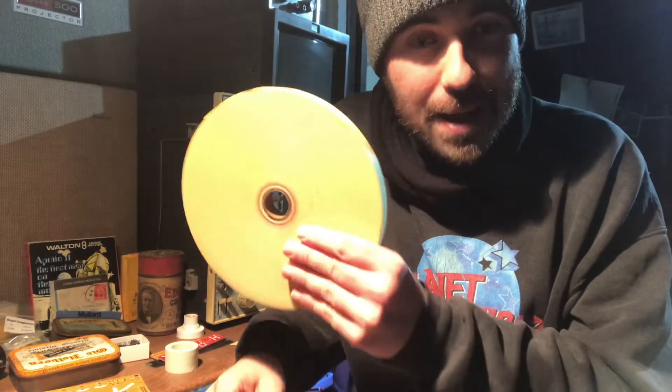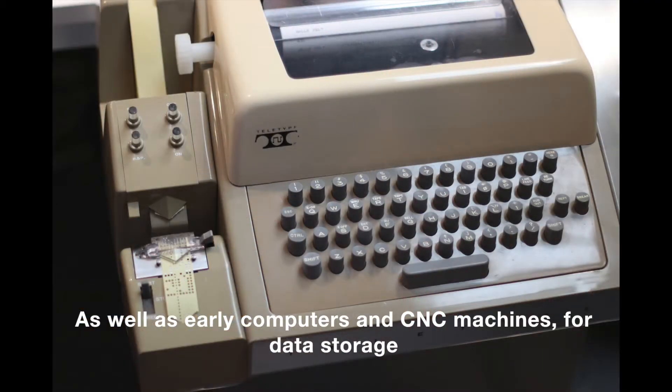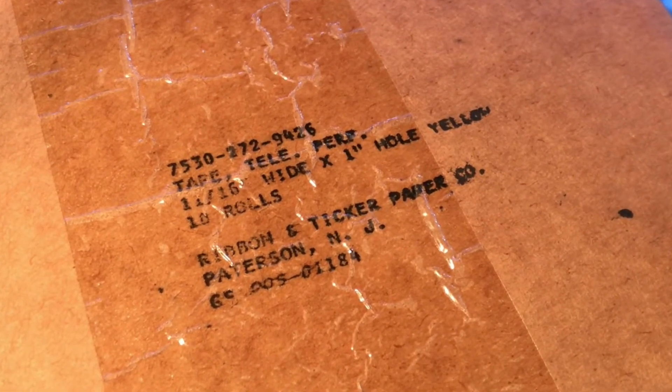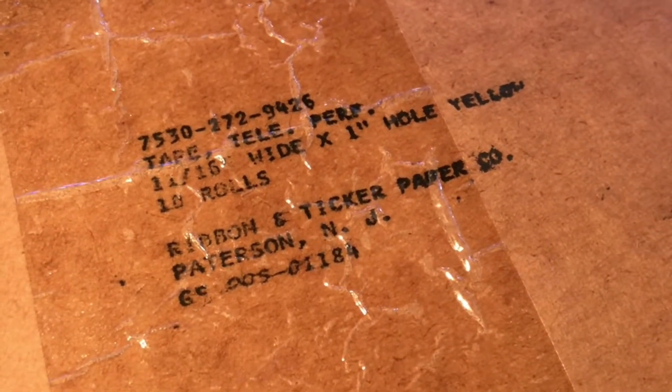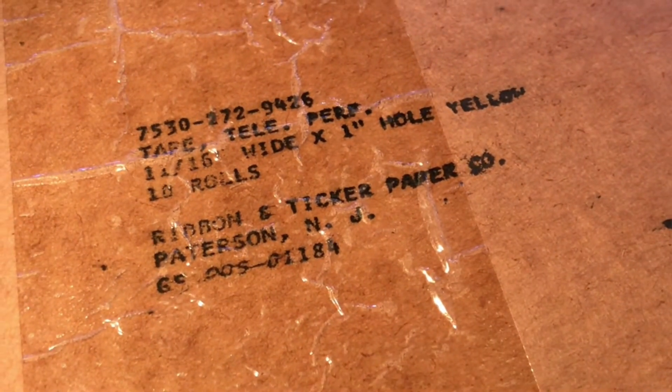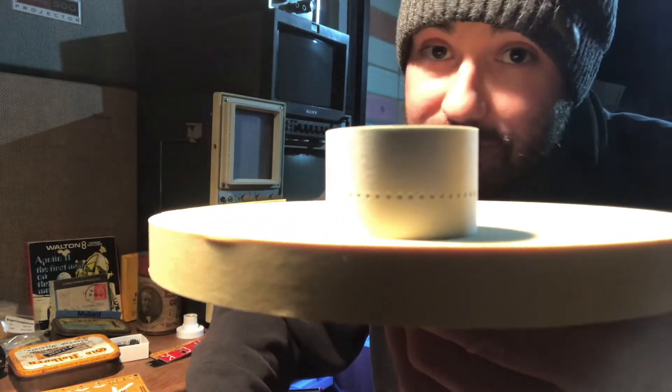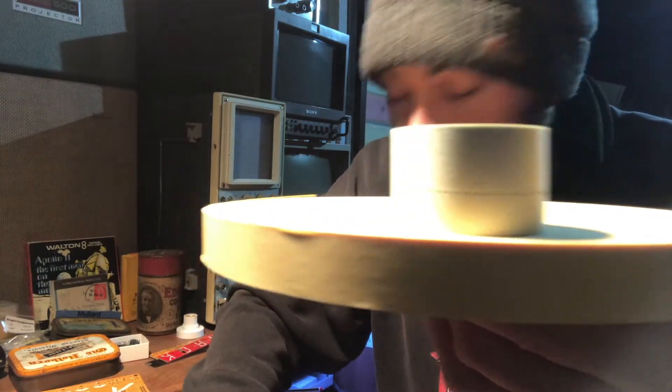We've got ten rolls of paper tape here, which used to be used with teletypes. This is what it looks like when it's got code punched into it — we'll go into all that in another video. This particular paper tape is 11 sixteenths of an inch wide, with a one-inch hole in the middle, and it came from the Ribbon and Ticker Paper Company. I found a cool picture of one of their old delivery cars. For comparison, here's a one-inch tape — you can fit more data on that, more holes you can punch in it.